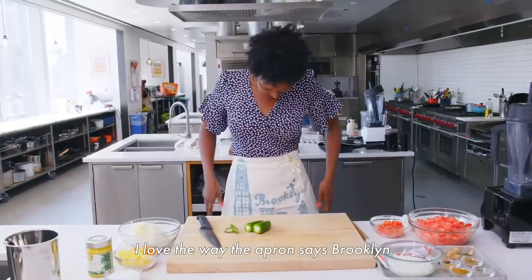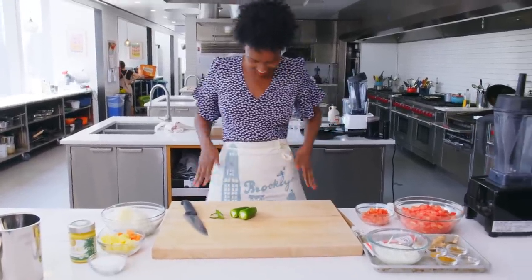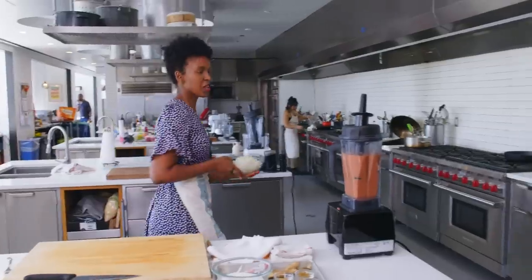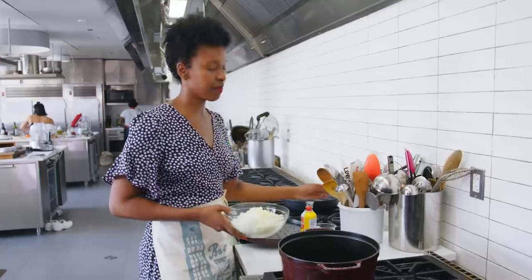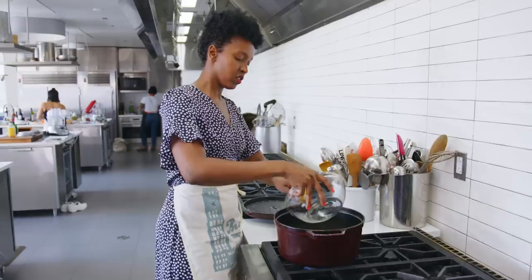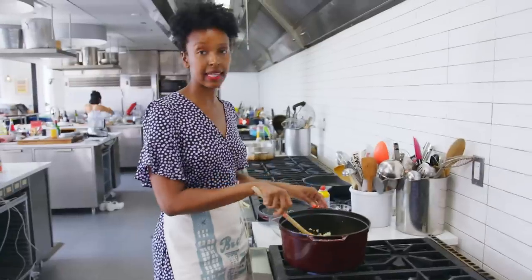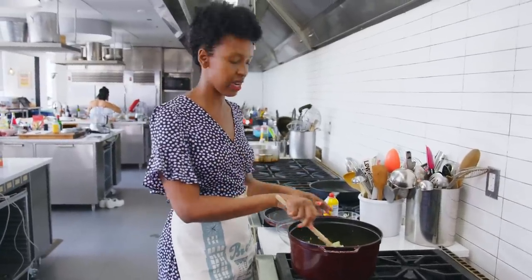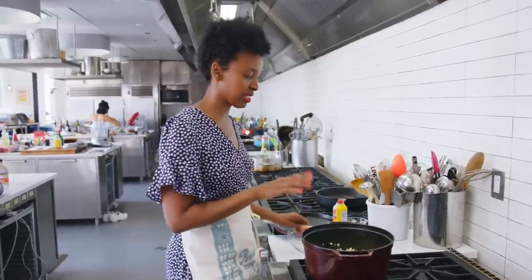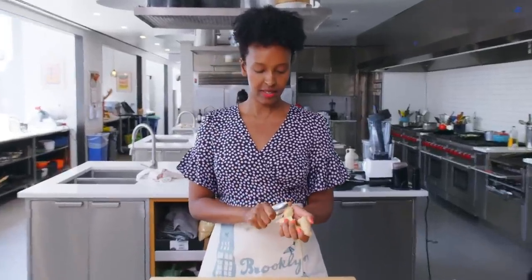I love the way the apron says Brooklyn. If I look cray-cray, y'all will tell me — that's our job. Don't let me get lost in the sauce. I'm going to throw in the onions and garlic. We're going to sweat them out, stir often — should take about five minutes. While I let this cook down, I'm going to get my ginger together, which is the next thing I'll throw in along with the spices. I just use a spoon to take the skin off so I don't lose a lot of the meat.